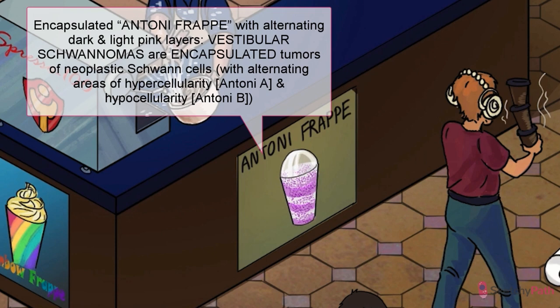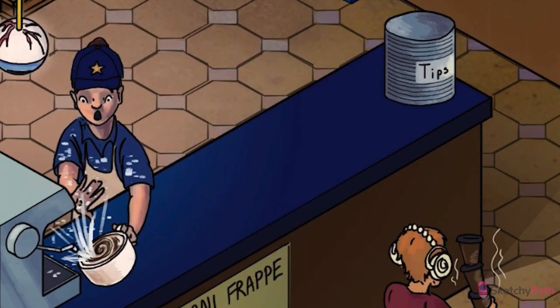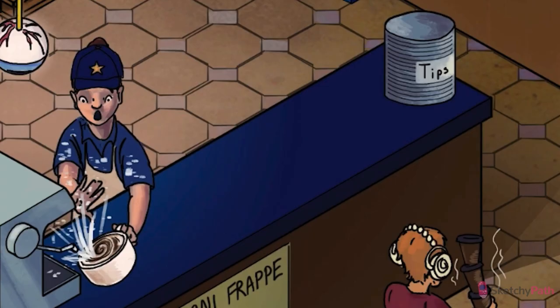Histologically, vestibular schwannomas are encapsulated tumors of neoplastic Schwann cells, with alternating areas of hypercellularity — Antoni A — and hypocellularity — Antoni B. Antoni A areas show spindle cells with buckled nuclei lined up in a band-like formation. Antoni B areas are less cellular, with myxoid stroma and occasional cystic degeneration. So on the poster, we have an encapsulated FRAP with alternating layers of hyper and hypocellularity. Schwannomas are of neural crest origin and will universally stain for S100.